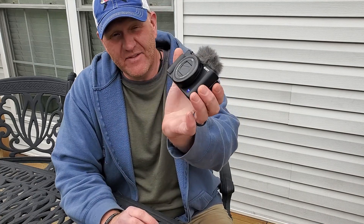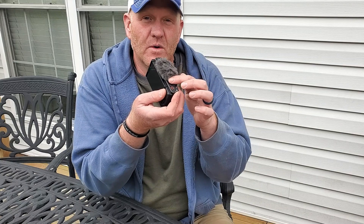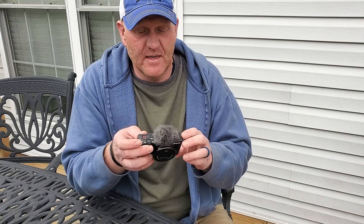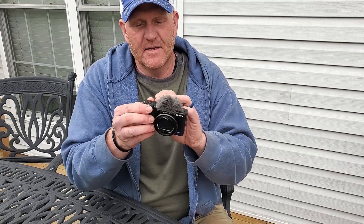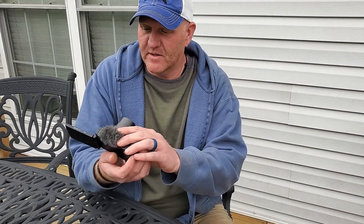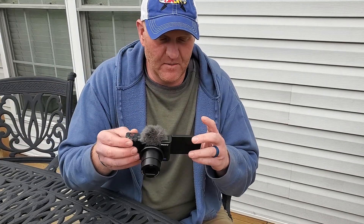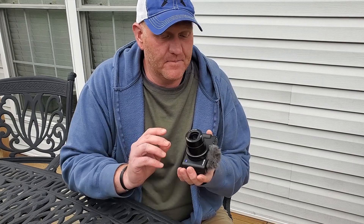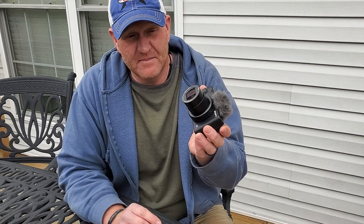It's the Sony ZV1, and it comes with a little dead cat that fits into the hot shoe — a wind protector that slides right over the microphone. I've been using this lately and it's made my life pretty easy. It's got a nice little flip-out screen that rotates. I don't look at the screen; I look into the actual lens. This is the camera that is now going to be the dedicated 'Hoover cam' — it turns on when you flip open the screen, goes in your pocket, pulls right out.